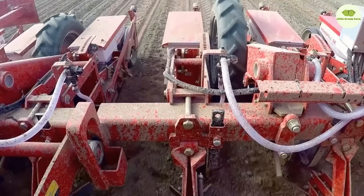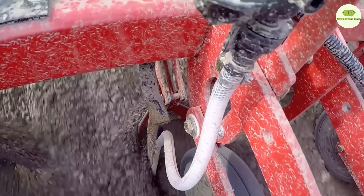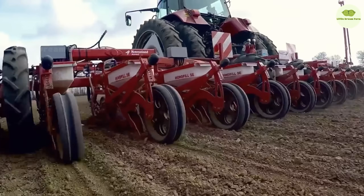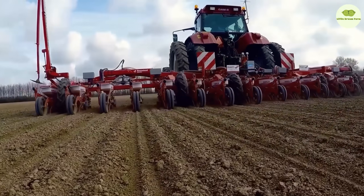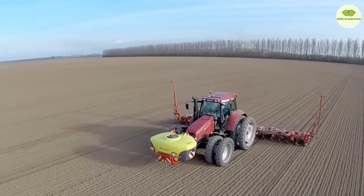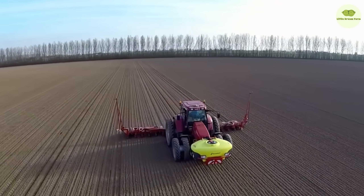Beets are quite picky. They need nutrient-rich soil and adequate moisture, which they can extract from deep in the ground thanks to their long tap roots. Beets thrive in moderate temperatures and plenty of light. Without sunlight, the beet cannot produce any sugar.